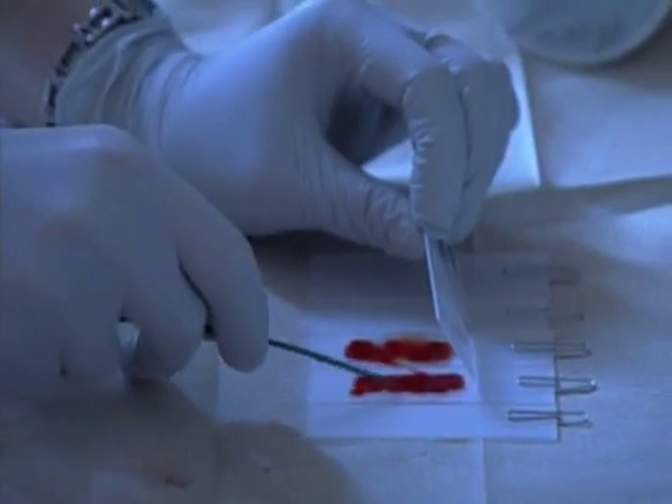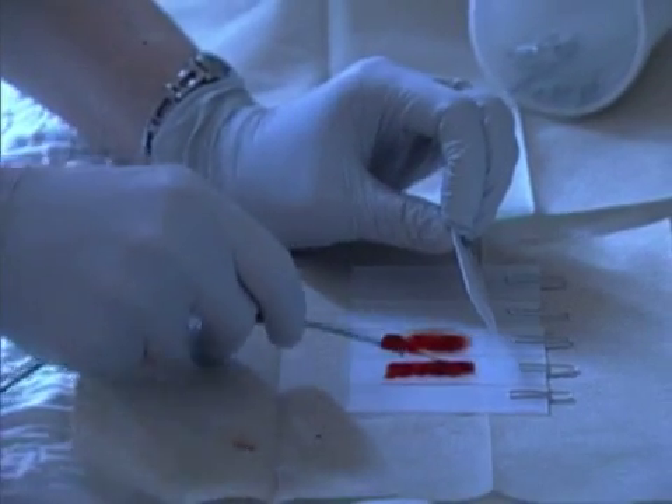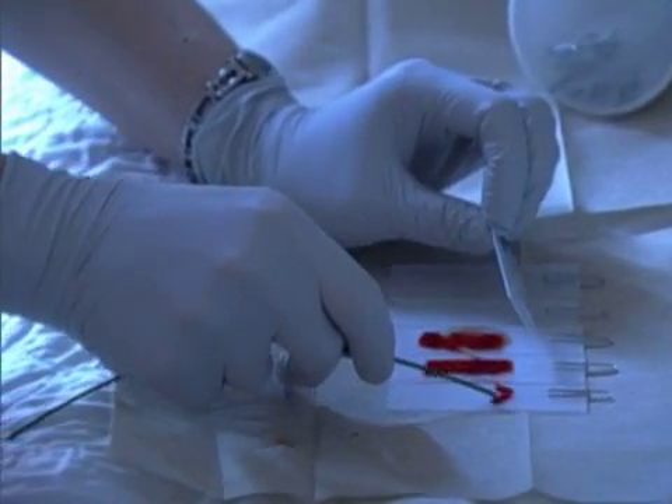Doctors then remove a tiny amount of tissue called a biopsy, which is used to verify the presence and type of cancer.